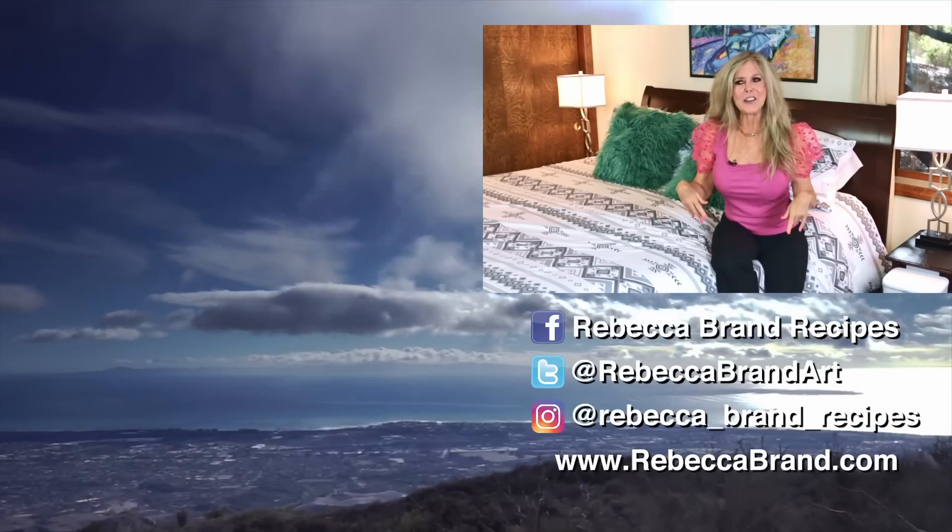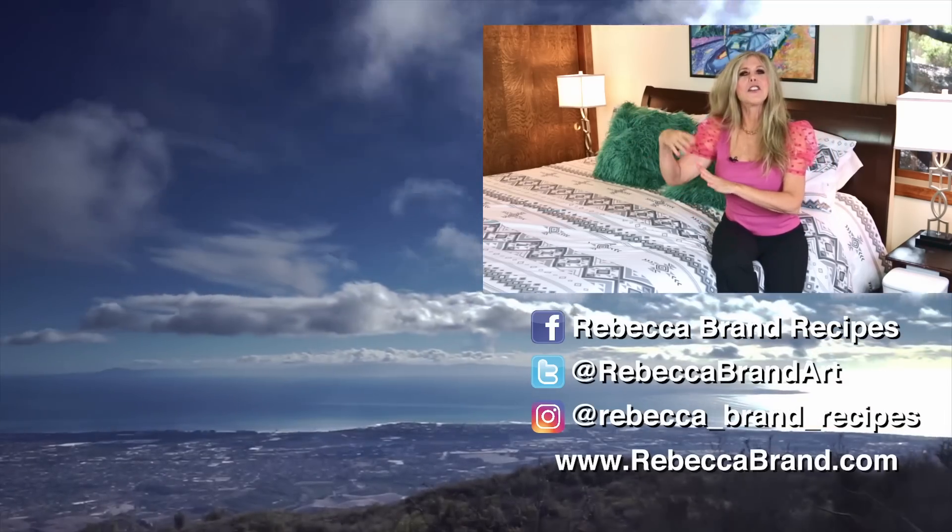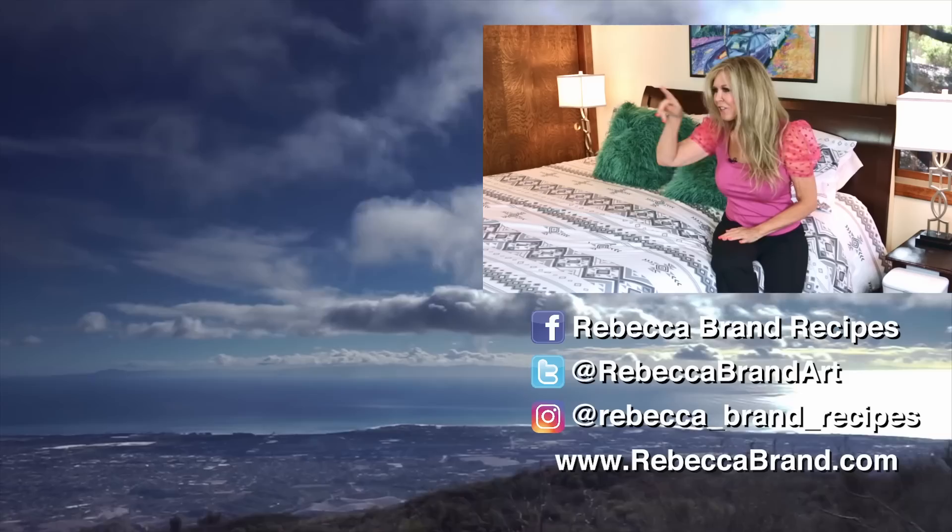If you like this video, here are some great recipes and other home decor items right over there. Just click.